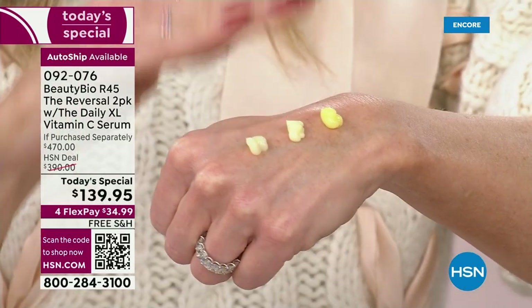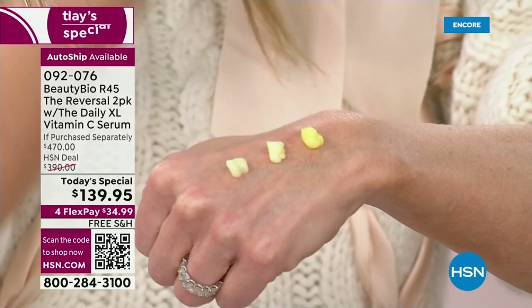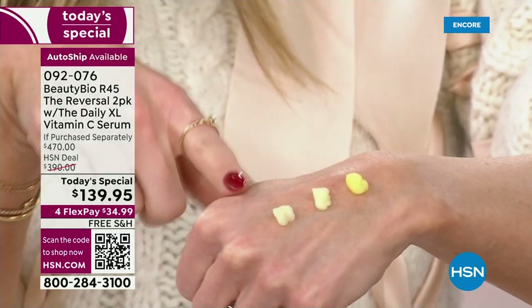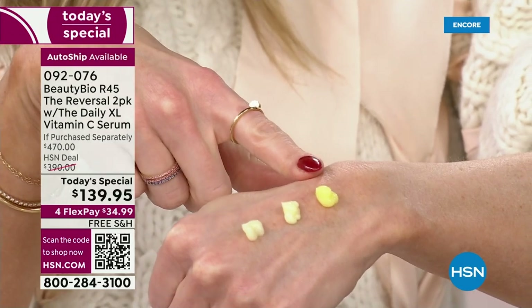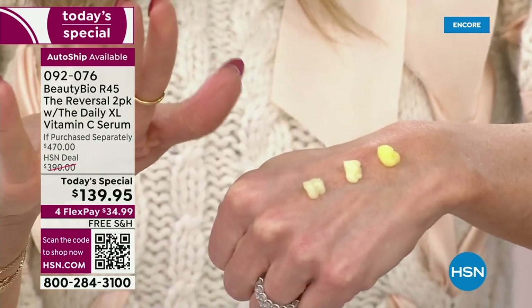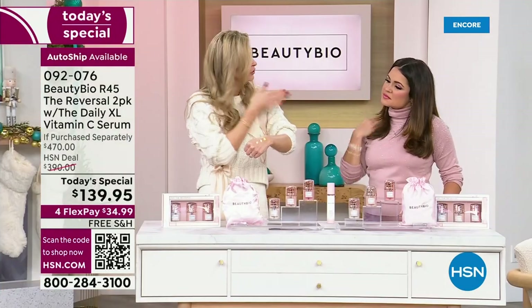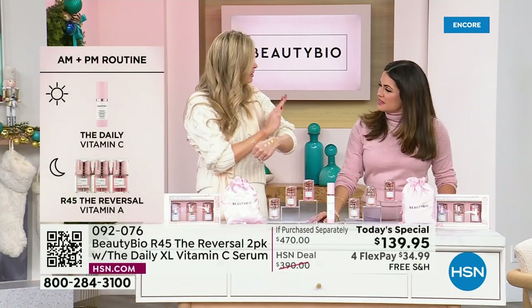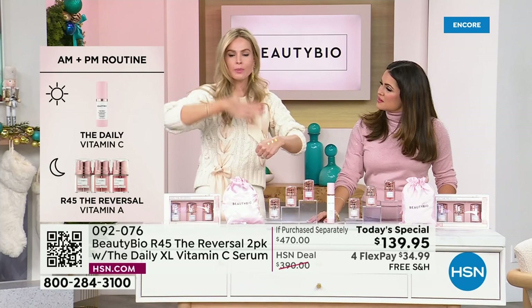So vitamin A at night and vitamin C during the day — you're getting your vitamin C in The Daily daytime serum, and your vitamin A with R45 at night. After the 45-day boost, your skin is not going to regress; results last on average about six months. Most skincare you have to commit to in perpetuity — this is just a boost, like running a marathon. You don't run a marathon every day.